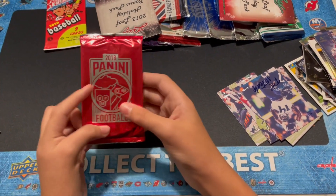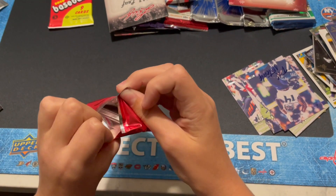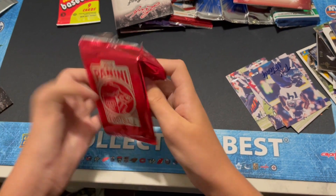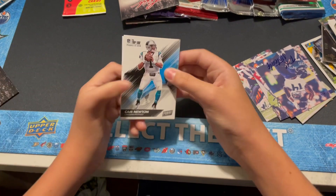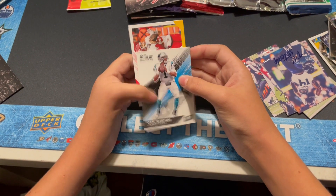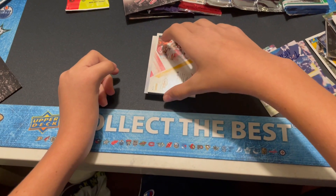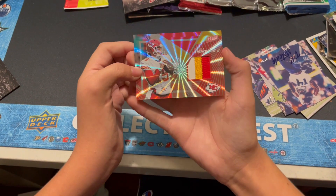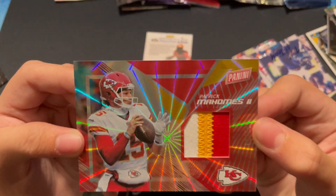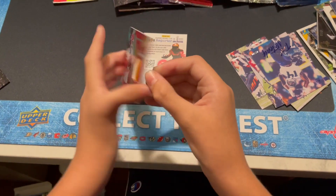Let's do the 2018 Panini football — thick pack also. I think this will be a hit. Cam Newton. Mahomes — nice, that is a patch. Very nice. Mahomes patch numbered to 50. Boom, that's a nice one. Get that close up. Very nice.